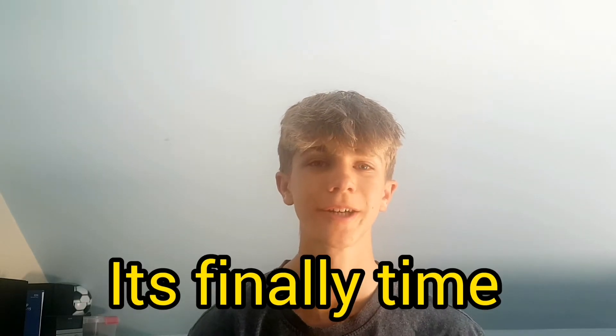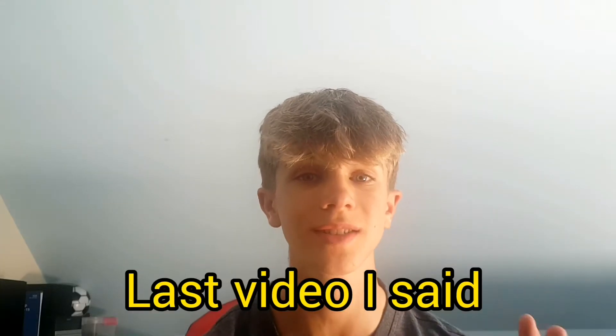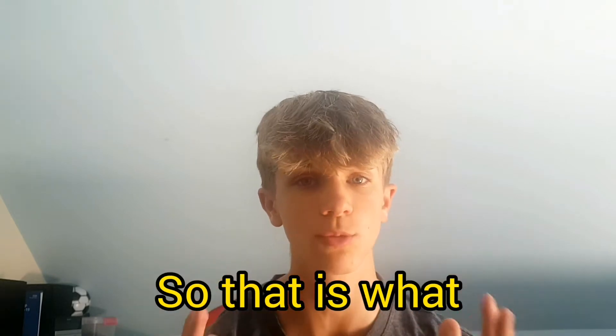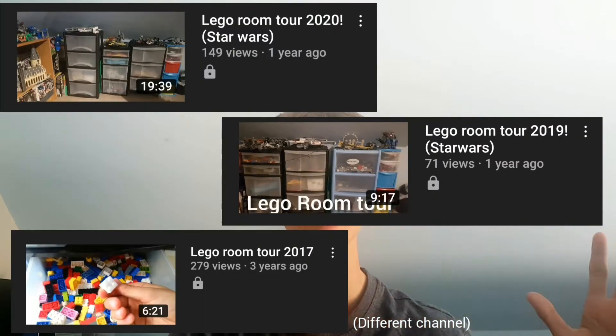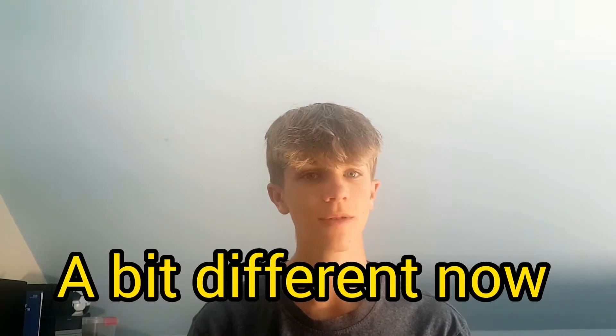So guys, it's finally time to do a room tour. I don't know why I'm clapping. Last video I said I'm going to do a room tour, so that is what I'm going to do today. I have done a whole ton of these in the past, but my room does actually kind of look a bit different now. So yeah, let's just get straight on into showing you.